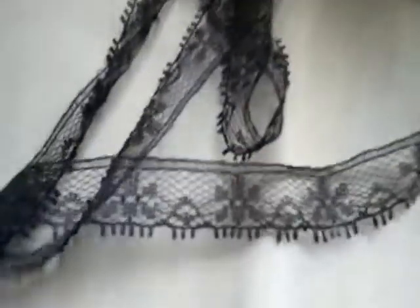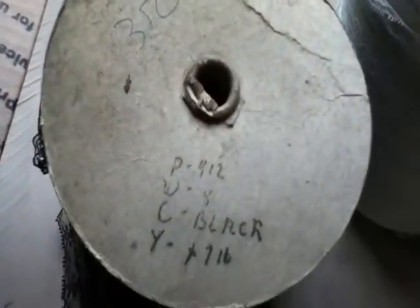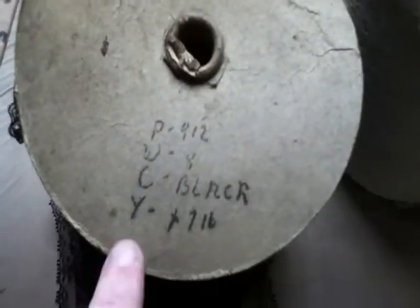Here's the black lace. Beautiful lace. Look how old this is — really old. 716 yards.